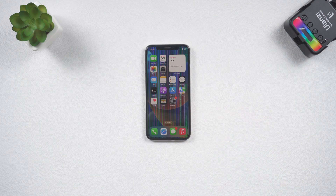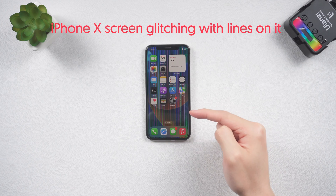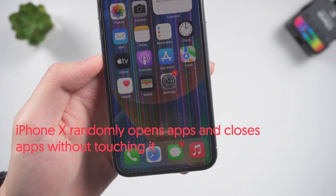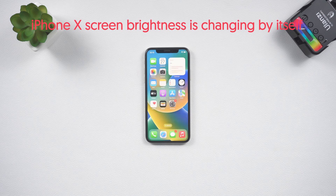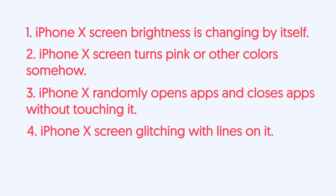Welcome back to Tenorshare everyone. I'm sure you guys must have encountered situations where your iPhone X screen has some issues — such as the screen glitching with lines on it, randomly opening and closing apps without touching it, the screen turning pink or other colors, or the screen brightness changing by itself frequently. These are pretty annoying, but don't worry — I'll show you how to fix them without any data loss within a few minutes.